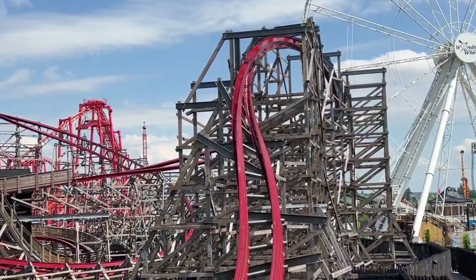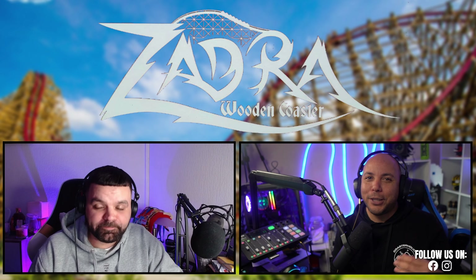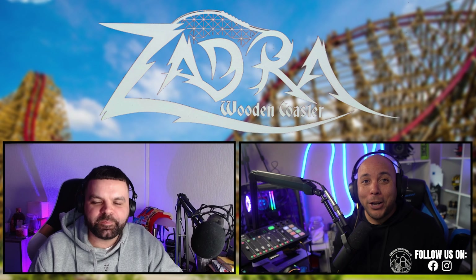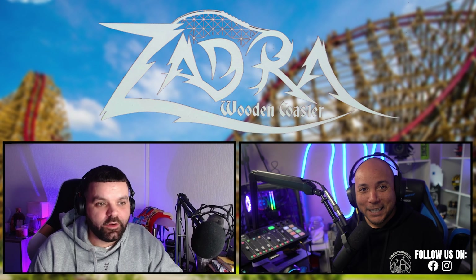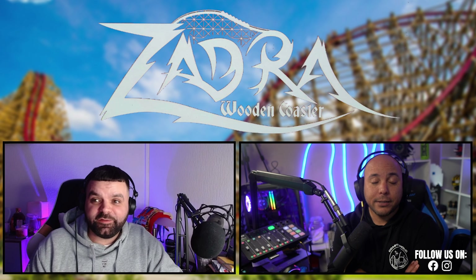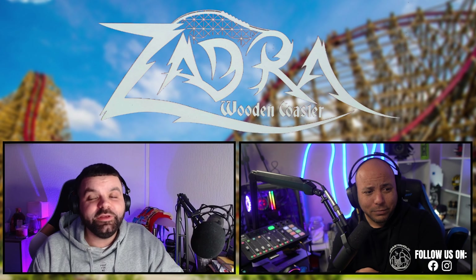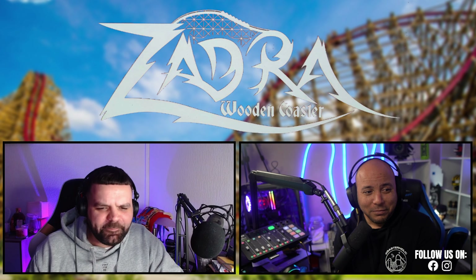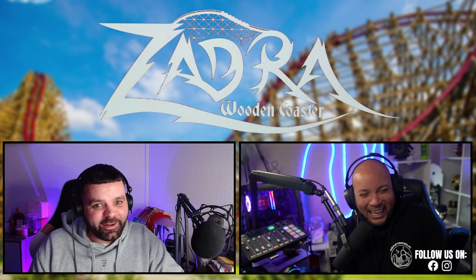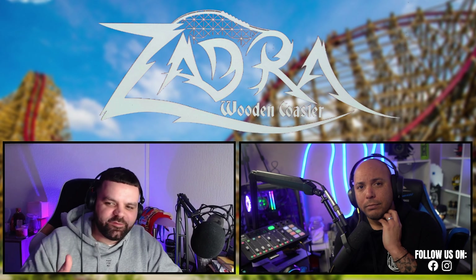I was more excited watching Lee experience it, as this was his first RMC. Having hyped it up all through the trip — you've heard all the enthusiast hype around RMC — and then you actually ride it for the first time. The stats are insane: 206 feet, 62 metres tall, and a top speed of 75 miles per hour — motorway speed on a coaster.